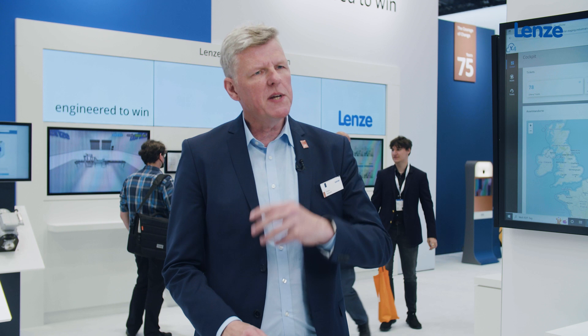Today we are surrounded by technology which gives us almost countless options and possibilities to build great things. We have artificial intelligence, we have cloud computing, we have IoT and we have edge computing.